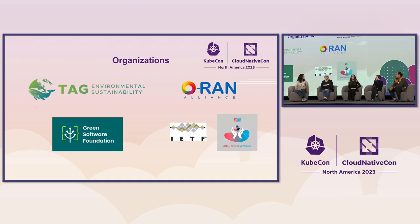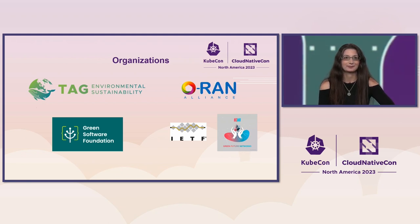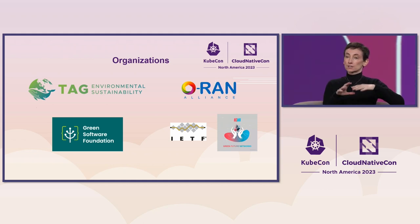I am most involved within the CNCF environmental sustainability tag as a chair, alongside chairs Max Korbacher and Leonard Palk. We have a large community with a lot of knowledge of tooling, so please come and show up. We have multiple working groups, including the new Green Reviews — so talk to Nikki about it. There are also initiatives in the telco space, including the Next Generation Mobile Networks Green Future Network Project, Open RAN Alliance Sustainability Use Cases, and ITF Sustainability Insights.